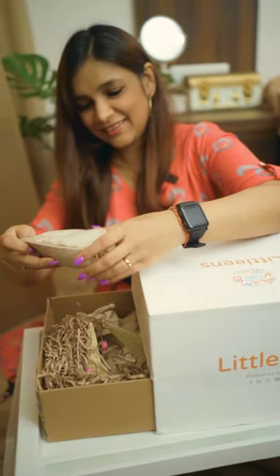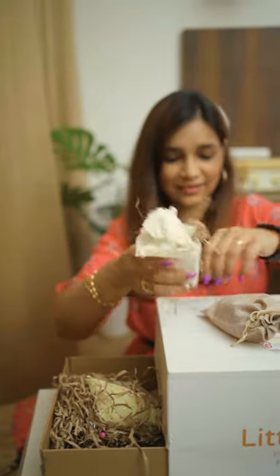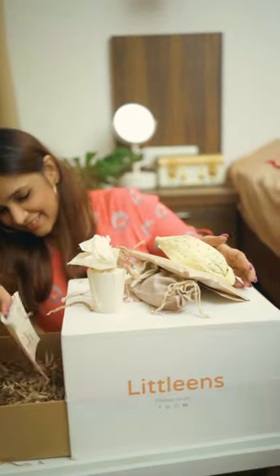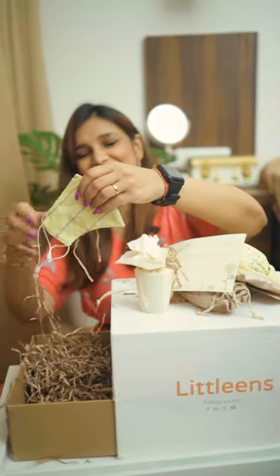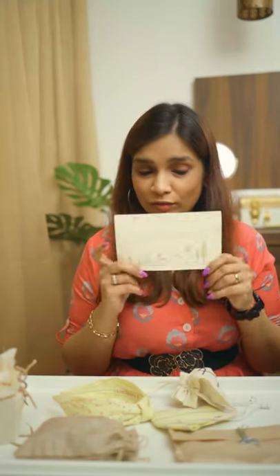And there are some goodies for Arya — lots of things. There is this note for me which I have got to read out. It says: Dear Richa,